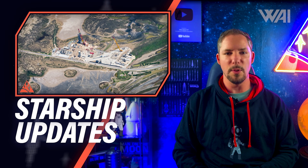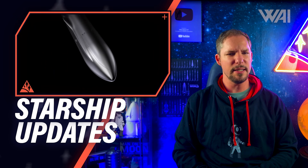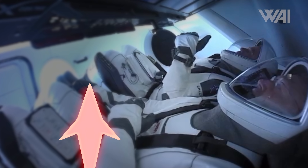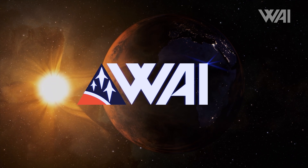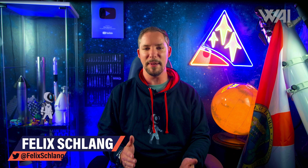How did the first Starship Super Heavy test go? What are the steps towards the first orbital Starship launch, and what is Terran R, Relativity Space's fully reusable heavy lift rocket? Let's find out! My name is Felix and I am your host for today's episode of What About It? There's been a lot going on in the space industry lately, so let's dive right in!